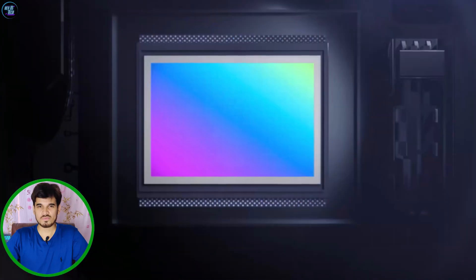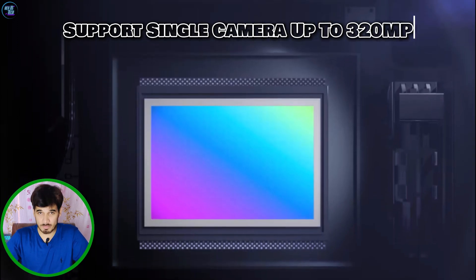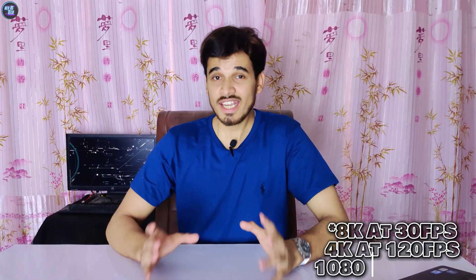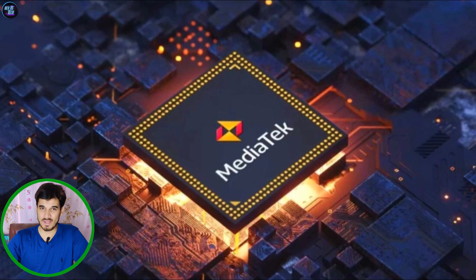When it comes to camera support, the MediaTek Dimensity 9200 Plus can support a single camera at up to 320MP. The chipset can record videos at 8K at 30fps, 4K at 60fps, and 1080p at 240fps, ensuring crystal clear and smooth videos. It also supports 8K at 30fps and 4K at 60fps playback, delivering high-definition video quality.